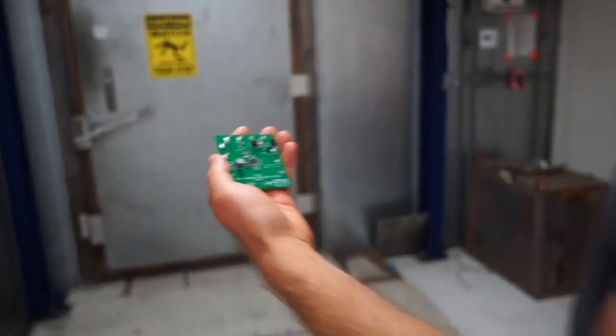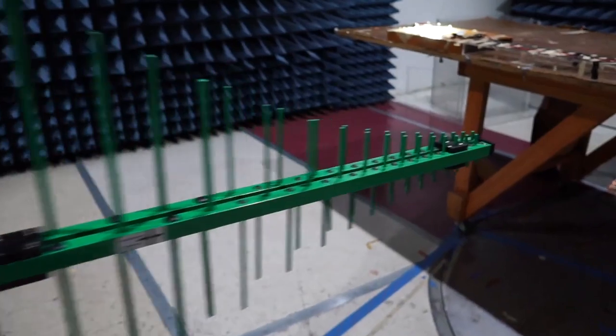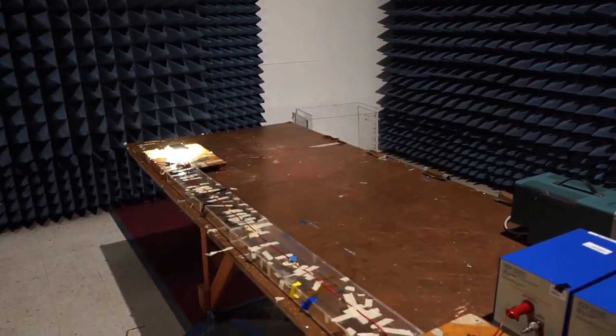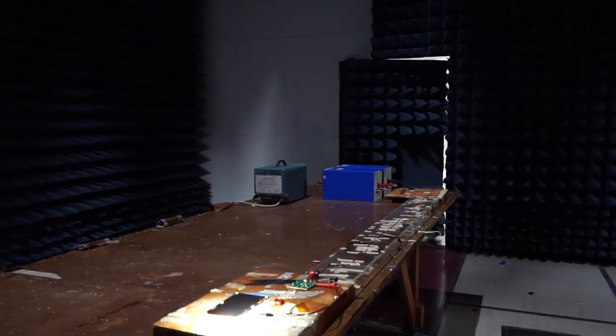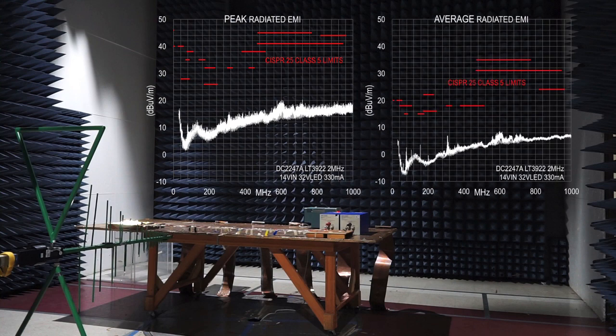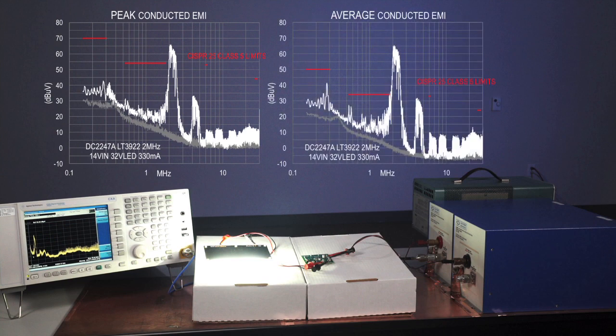This low-EMI demo circuit passes the stringent CISPR25 class 5 automotive spec. Radiated EMI can be measured with a large biconical or log-periodic antenna inside an anechoic chamber. These special walls provide an environment without echo to ensure that only direct field radiated emissions are measured. With the LED load on and the chamber secured, the low-EMI LED driver passes both peak and average radiated EMI. The LT3922 also passes CISPR25 class 5 conducted EMI. The fundamental EMI component of the 2 MHz switching frequency resides above and outside of the AM radio band requirement.